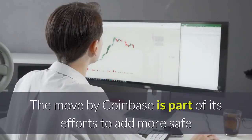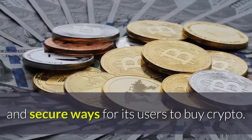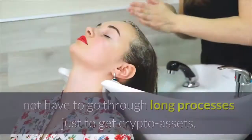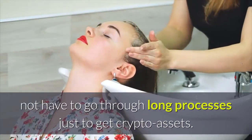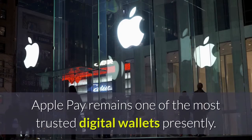The move by Coinbase is part of its efforts to add more safe and secure ways for its users to buy crypto. Adding payment options like Apple Pay ensures that users do not have to go through long processes just to get crypto assets. And what's more, Apple Pay remains one of the most trusted digital wallets presently.